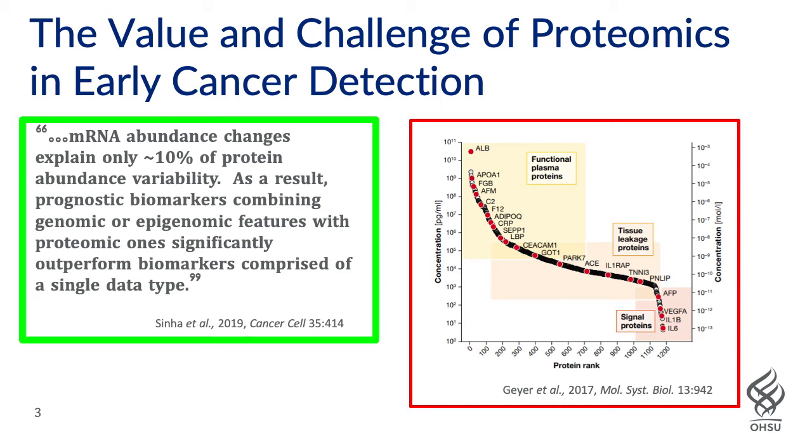It is very difficult to sample what's often called the dark corner of the proteome, which is those low abundance proteins where it's hypothesized that most diagnostic and prognostic biomarkers will reside.